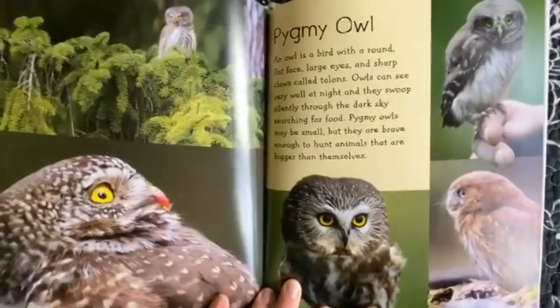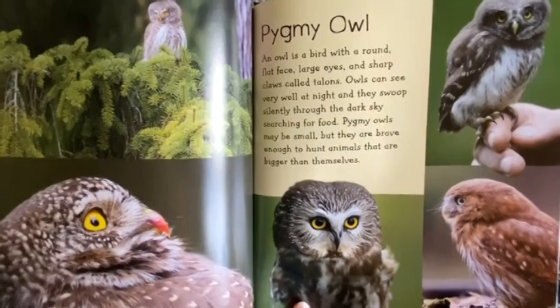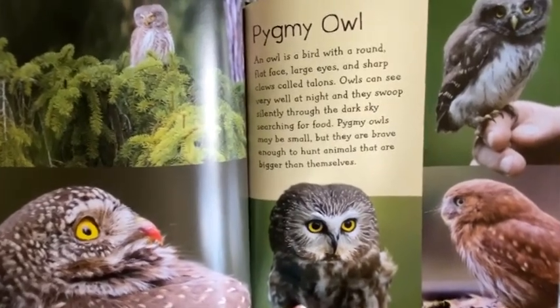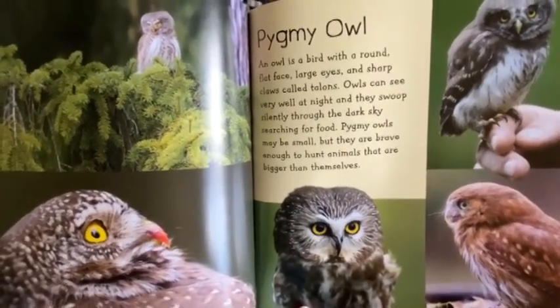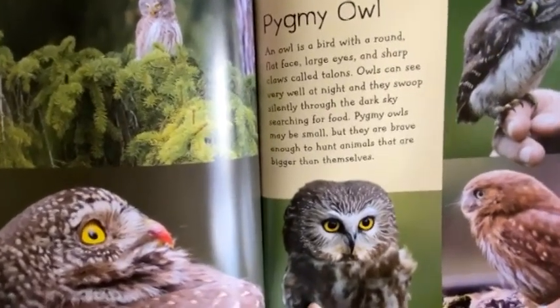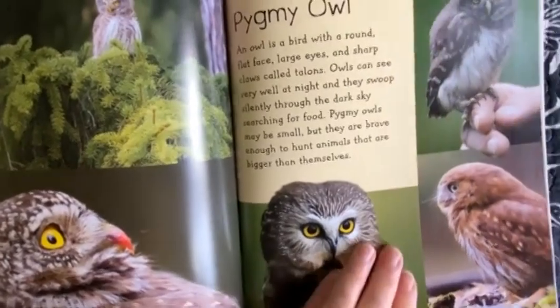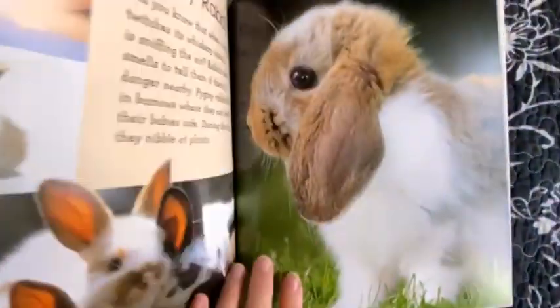Pygmy Owl. An owl is a bird with a round flat face, large eyes, and sharp claws called talons. Owls can see very well at night and they swoop silently through the dark sky searching for food. Pygmy Owls may be small, but they are brave enough to hunt animals that are bigger than themselves.